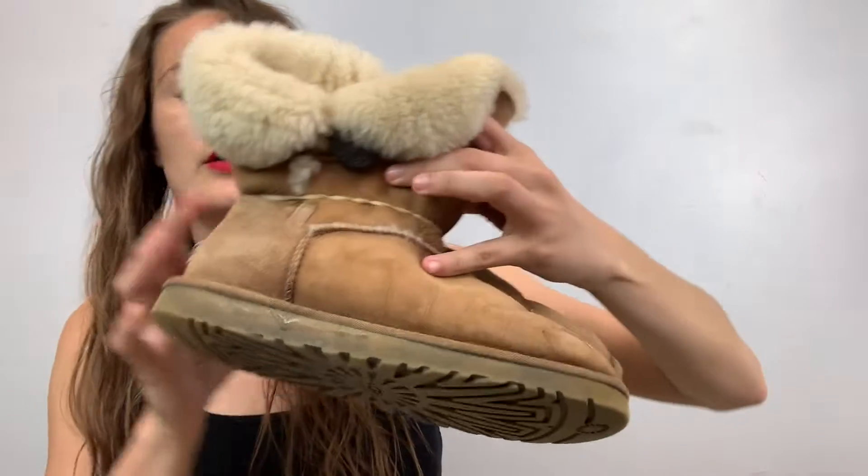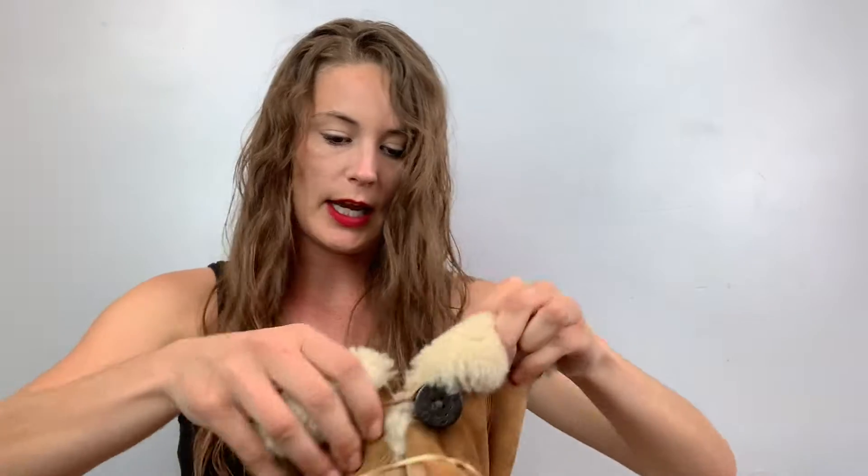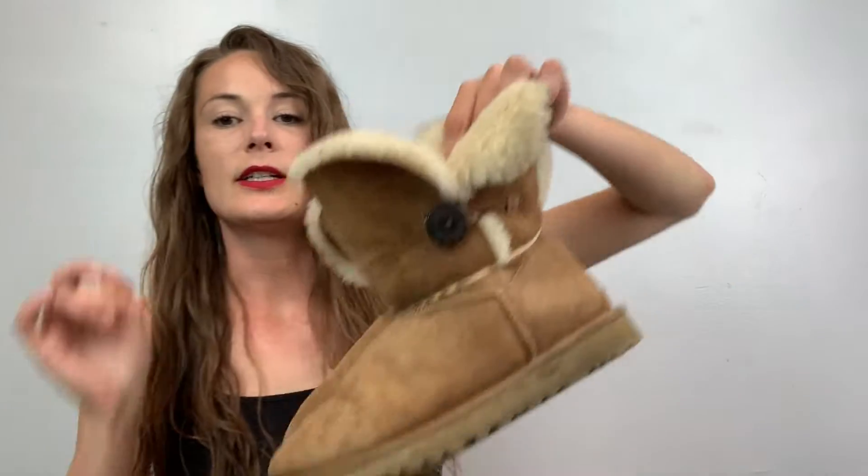Alright, I'll start with these — they're Ugg boots. They do have a little bit of stuff on them. I'm going to try and get it off with my suede cleaner, but they're in really good condition. They're a size eight, and those will be up in my closet.